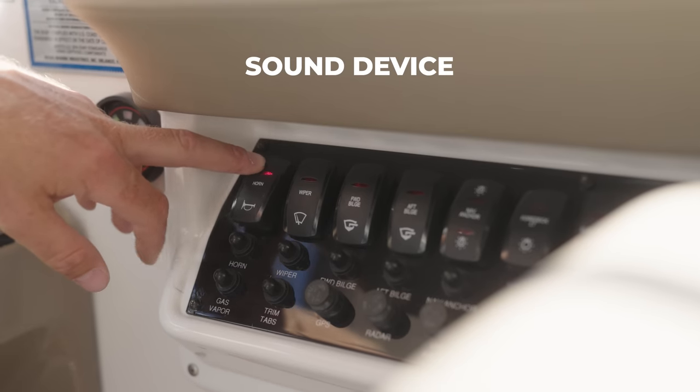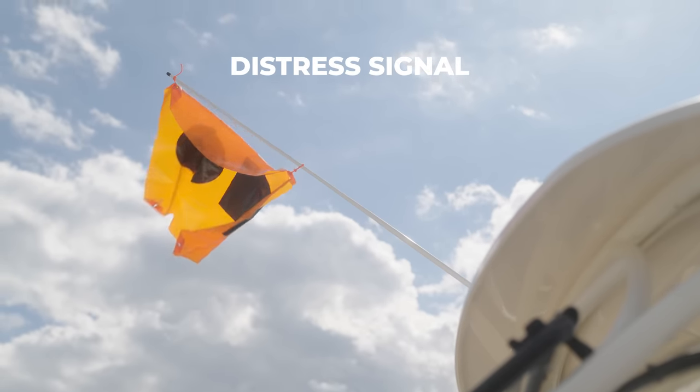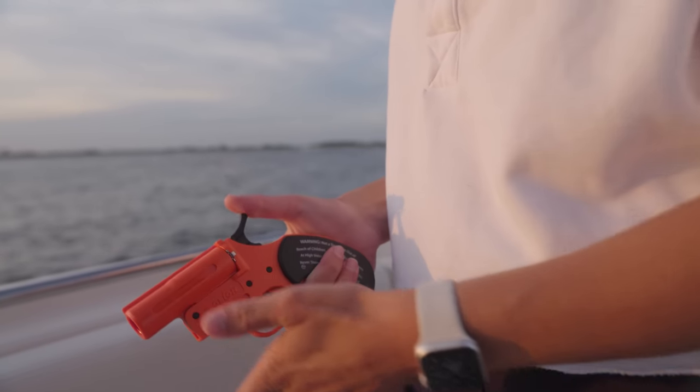You'll need to have a sound device. The bigger the boat, the bigger the sound. If you're heading out on coastal waters, you'll need a visual distress signal.